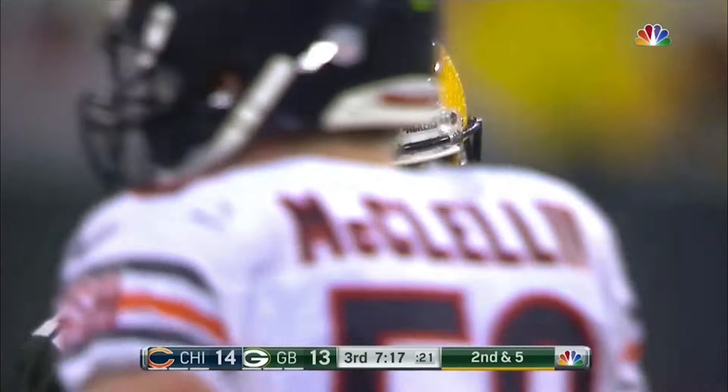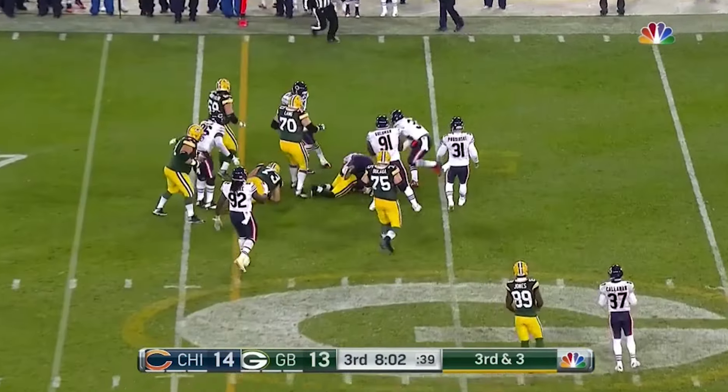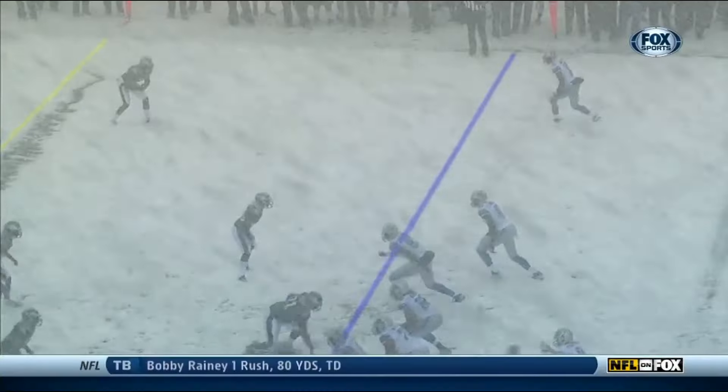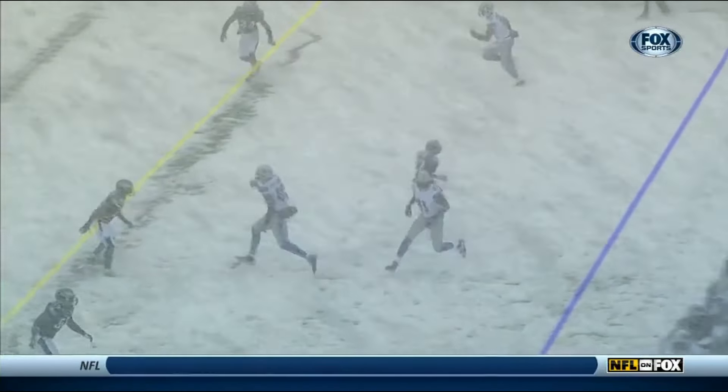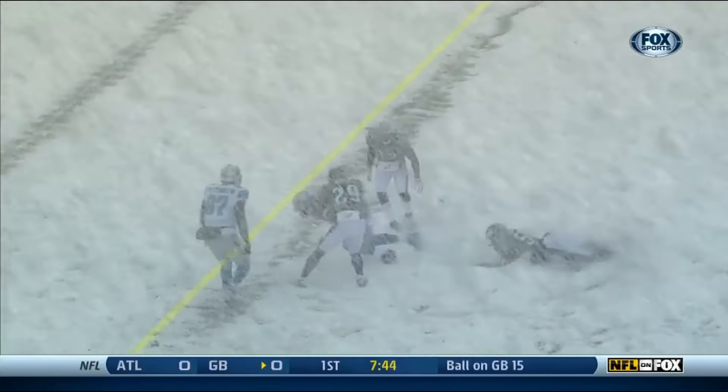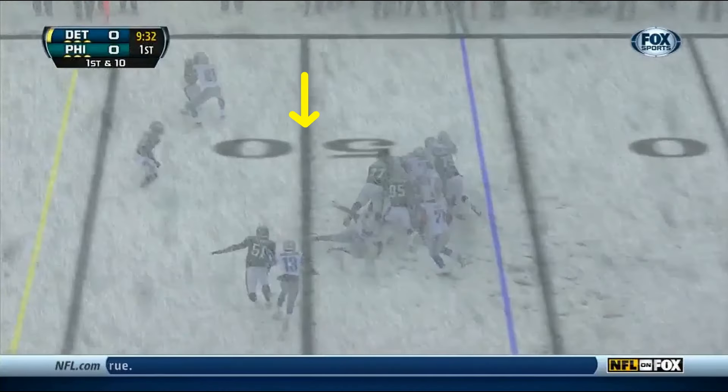It works amazingly well. Here's the Packers wearing green in the rain — no problem. It only fails in the most extreme weather, like this 2013 game in Philly, where the line ends up all over the players. But on the other hand, the system was helpfully used to insert the yardage numbers that had been covered up with snow.